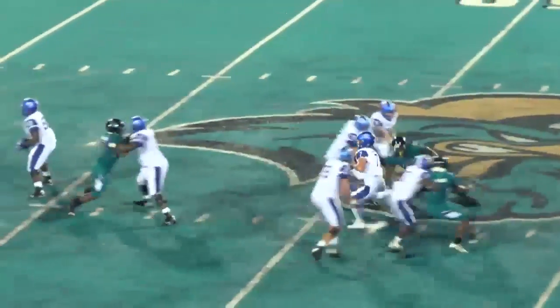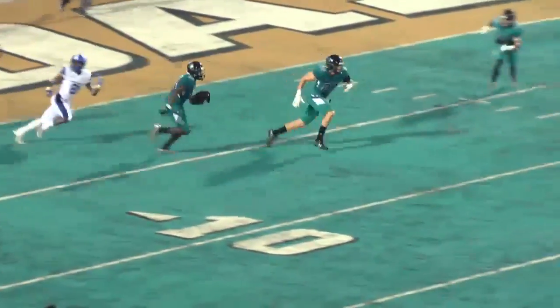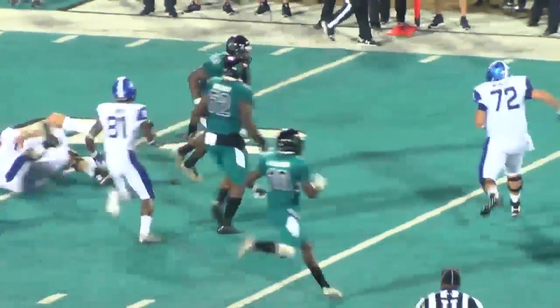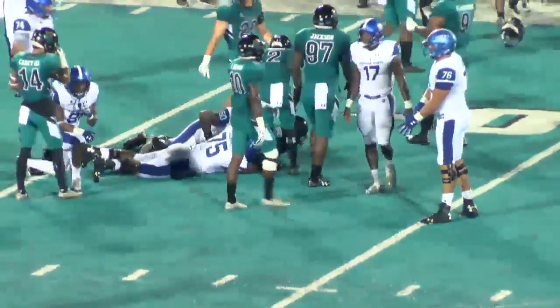Manning back to pass, Coastal bringing some pressure, Manning steps up, fires one deep near side into the end zone — and it is intercepted! Bringing it out, coming out to the 10, to the 15, to the 20, to the 25, to the 30 — knocking some people down, still on his feet! My goodness, great return, great effort!